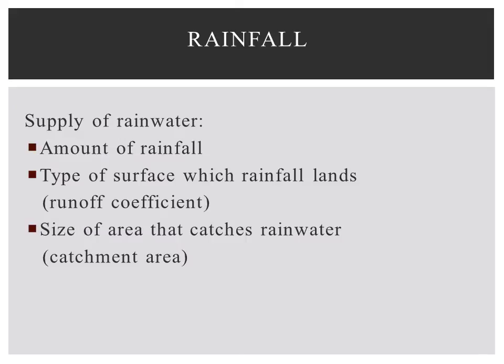In some parts of Texas, rainwater is an important source of free water for wildlife. The supply of rainwater available depends on three key factors: the amount of rainfall, the type of surface on which rainfall lands, and the size of the area that catches rainwater.